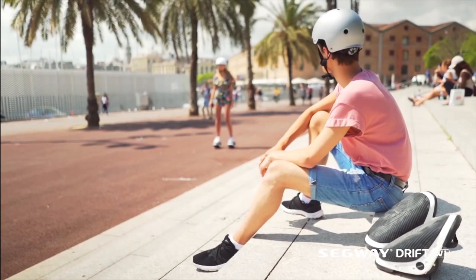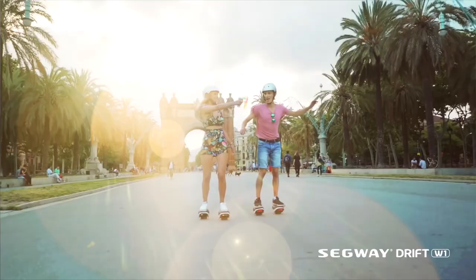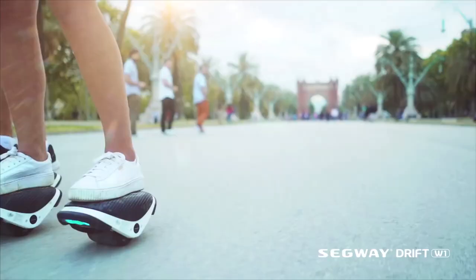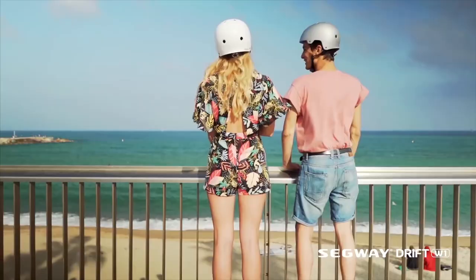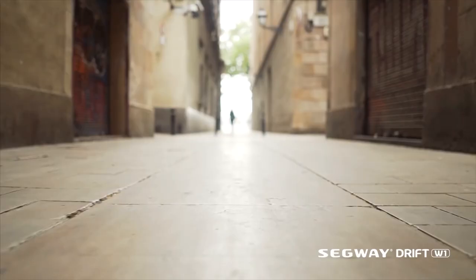The Drift W1 features a unique spindle-shaped tread design and a high-power hub motor for flexible steering. It is powered by a smart battery system designed to monitor battery health in real time. With 10mm silicone bumpers, you are guaranteed protection against bumps and scratches. If you love to skate or glide, this may be the thing for you.